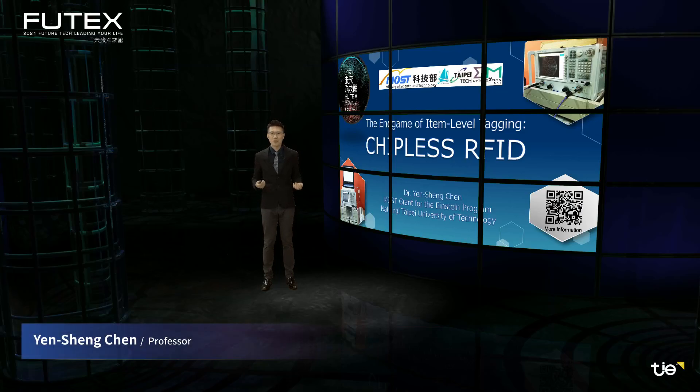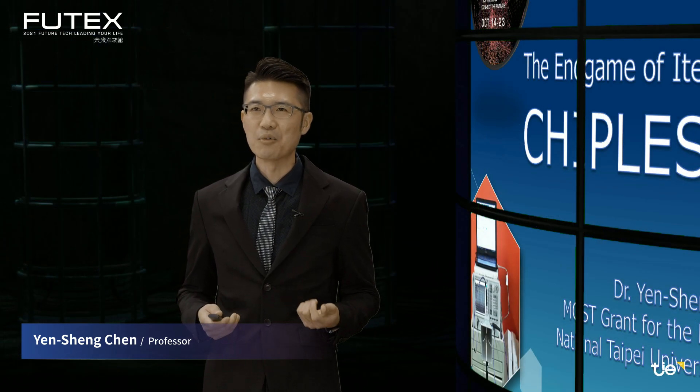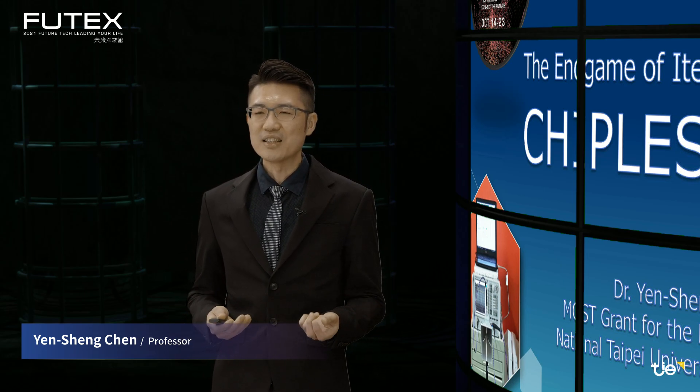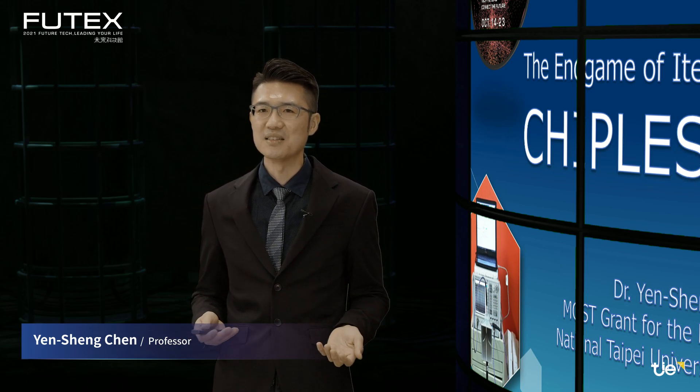Ladies and gentlemen, I'm Yen Shen Chen. I teach at the Department of Electronic Engineering, National Taipei University of Technology. Over the past decade, my research has been centering around antennas and wireless communication. Especially my thesis for Master and PhD are all about RFID. It took me five years to design the antennas and deduce a theory for RFID systems.